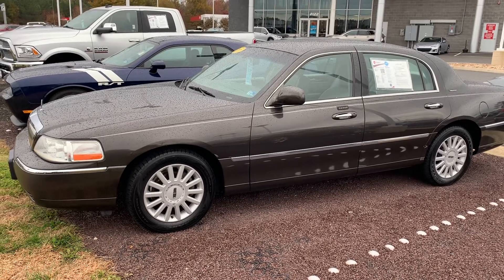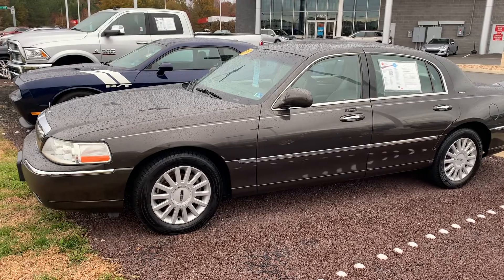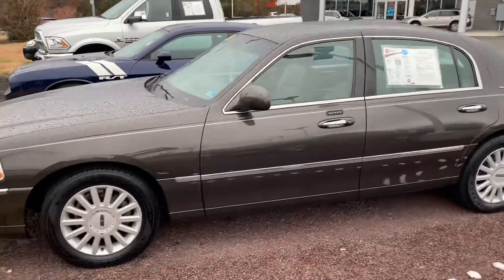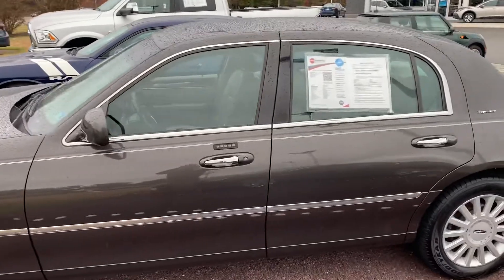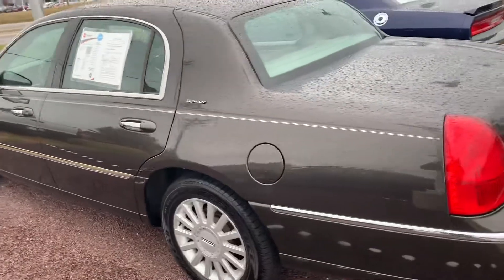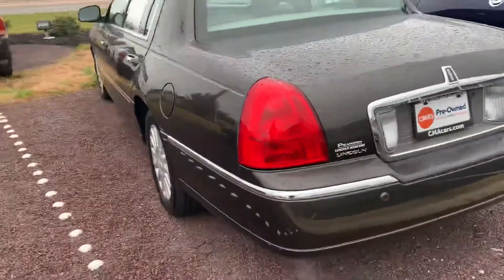Good morning, this is Chris Johnson at Colonial Subaru, posting this video on this 2005 Lincoln that we have here. Beautiful conditioned car for 2005. Interior, exterior looks really good. This is the Town Car Signature Edition. I'm doing a little quick walk around here just to give you a visual idea of what the car looks like.